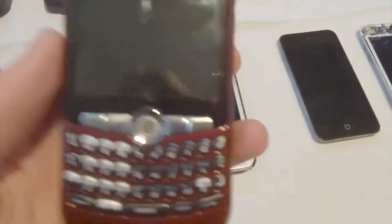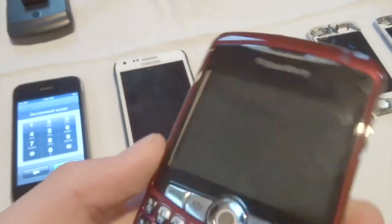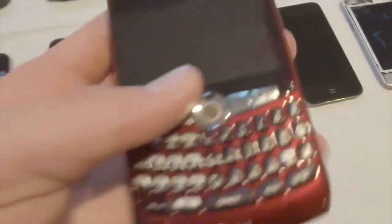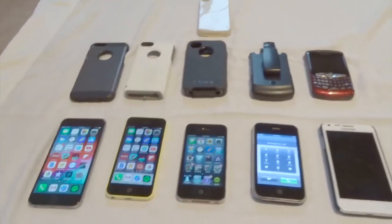My last phone is a BlackBerry Curve 8310. It works but it is out of battery at the moment. It's fully functional and in basically mint condition considering its age. There are some scratches on the plastic, but it's glossy plastic so that makes sense. The keys are in pretty good condition too, surprisingly. It has a clip case which is kind of cracked but still works. So yeah, those are my phones.